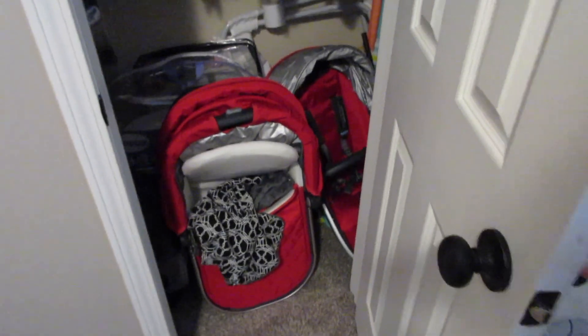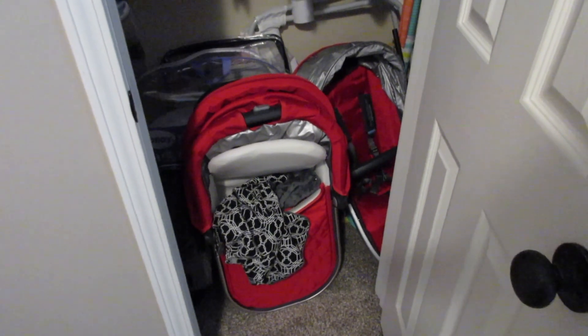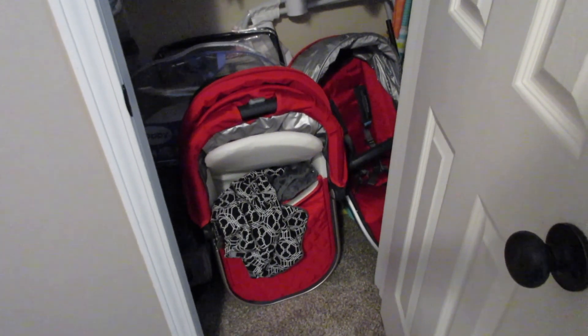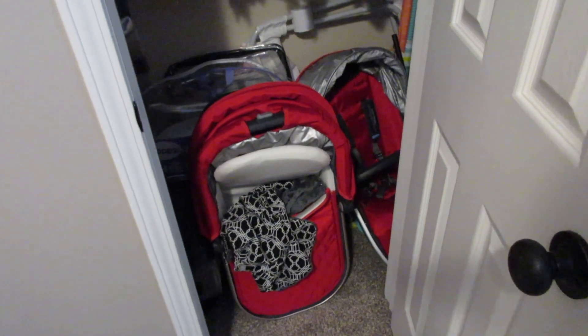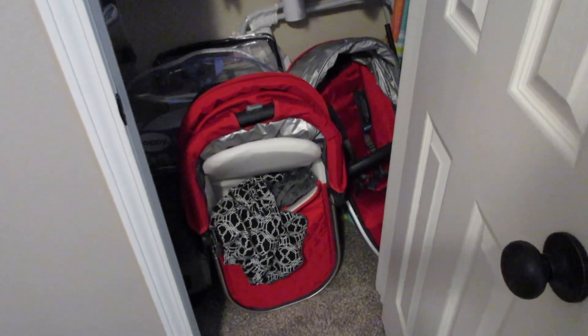That is the overview of his room. His closet right now is not done. The bassinet and extra seat go to our UPPAbaby Vista stroller, and I just didn't want to store them in the garage or have them get musty, so I just put them in his closet.